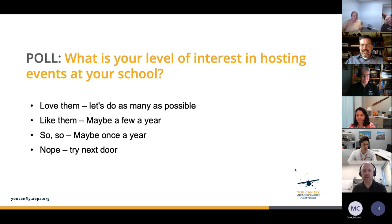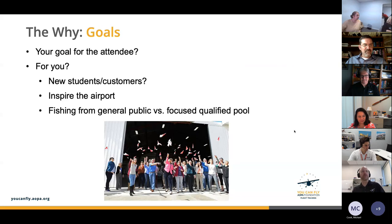Let's talk about goals. One of the most important things when considering events is the why — what's the outcome you want to have happen? There are really two sides: who you're trying to reach, and what you want to have happen as a result of folks participating with you.